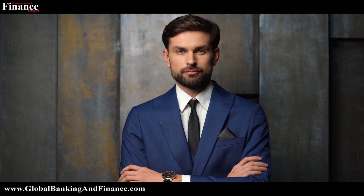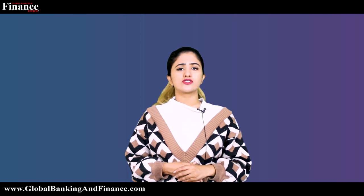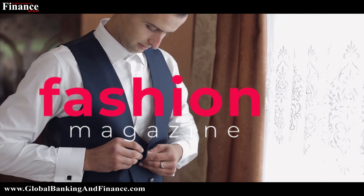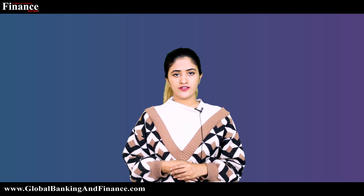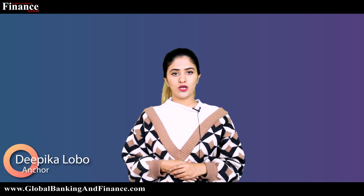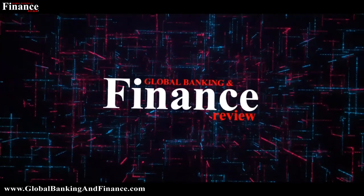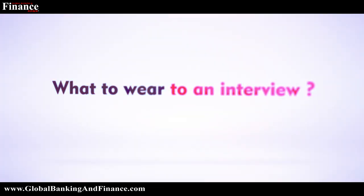Finding the right outfit for an interview is often overlooked, but if approached with the right knowledge it can help you get the job. We look at what you need to wear to an interview, whether you are looking to land a job in a fashion magazine or a software company. Welcome to another episode of Global Banking Finance Review. My name is Zipika Lobo. Today we're going to talk about what to wear to an interview.